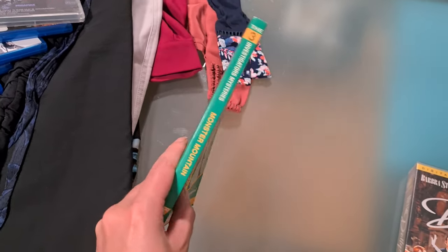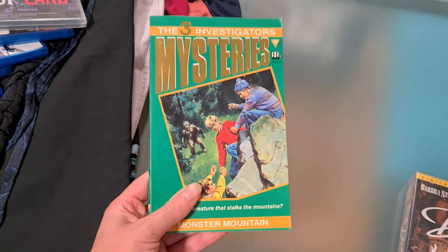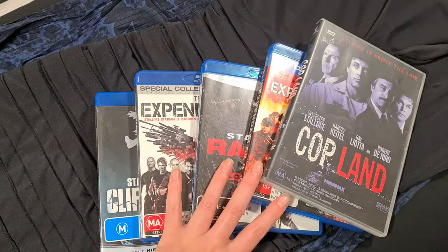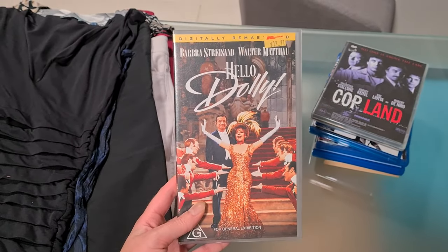First up we have this vintage paperback book which is small enough just to go in an envelope for $2.20 postage. That went for $15 free shipping. A Sylvester Stallone DVD bundle — this went for $16 free shipping. A VHS tape — this went for $17 free shipping.